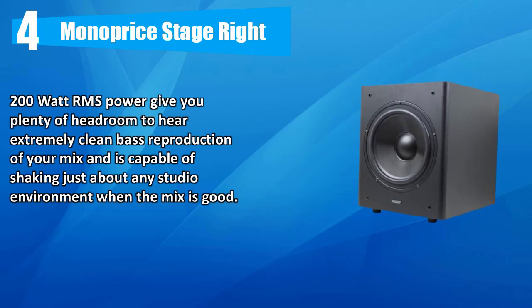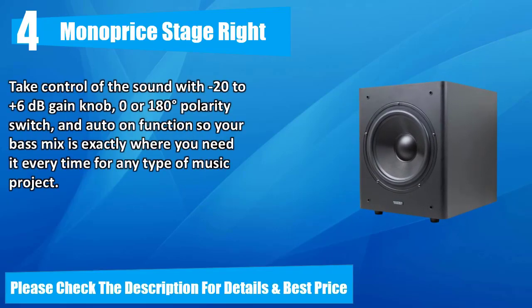Number four: Monoprice Stage Right, 200 watt RMS power giving you plenty of headroom for extremely clean bass reproduction of your mix. Capable of shaking just about any studio environment. Take control with a minus 20 to plus 6 dB gain knob, zero or 180 degree polarity switch, and auto-on function so your bass mix is exactly where you need it every time for any type of music project.